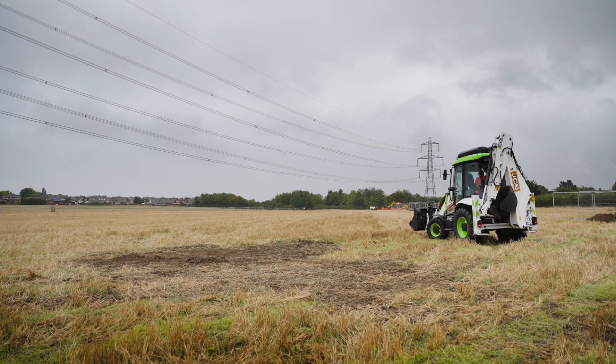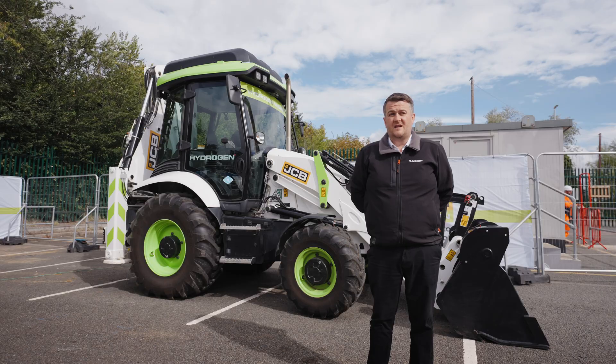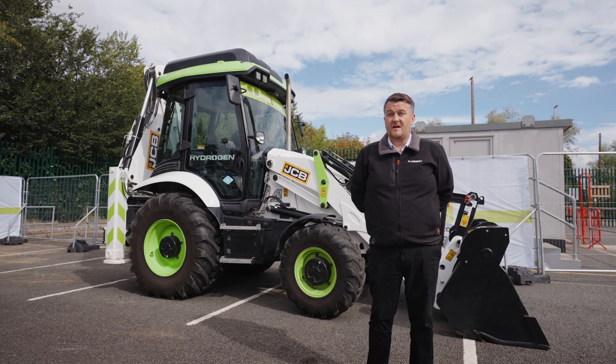Flannery feel that zero emission power is important on site because it's the legacy that we're trying to leave behind us. The most important parts for us are community wellbeing, the environment, and basically making sure we're leaving sites in a better condition than when we first started on them.